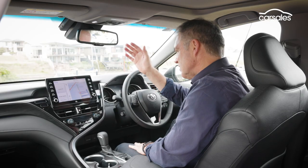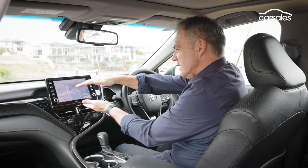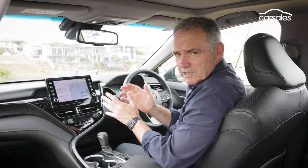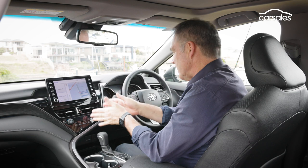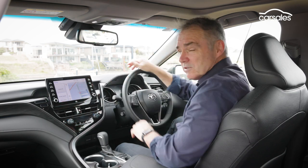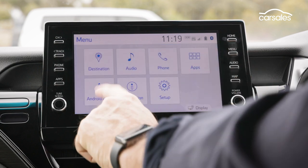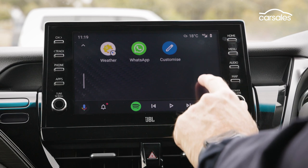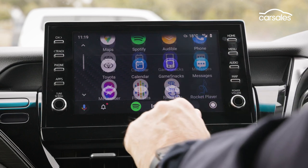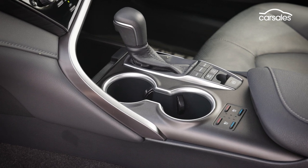It upgrades to a nine-inch floating touchscreen, which replaces a much smaller screen that was set into the dash. In terms of legibility and taking your eyes off the road, absorbing the information and getting them back on the road, it's a vast improvement. The Camry Hybrid does get Apple CarPlay and Android Auto, although there is no wireless connection or wireless smartphone charging, for that matter.